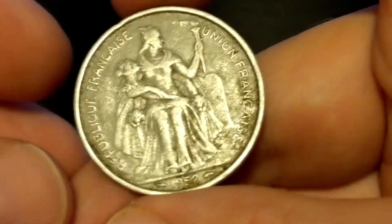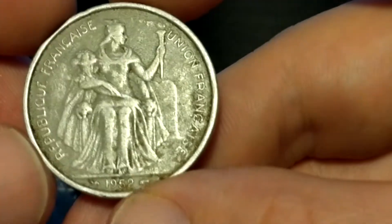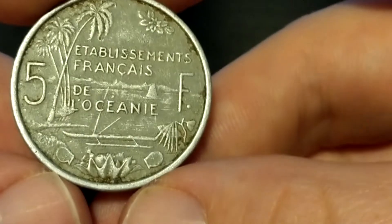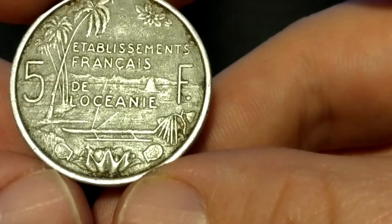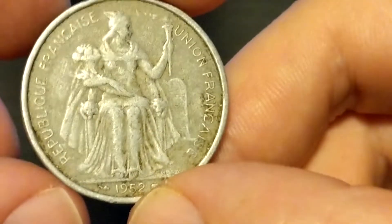This is something cool I hadn't seen before, from French Oceana, 1952. This is a 5 franc — very cool — and it's made of aluminum, but I'd still value it at about $2.00.